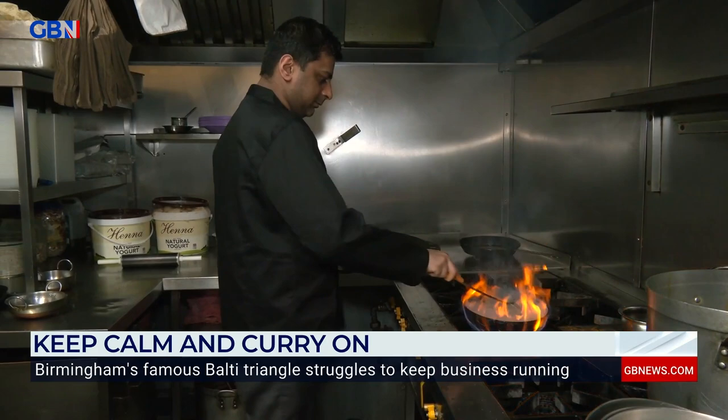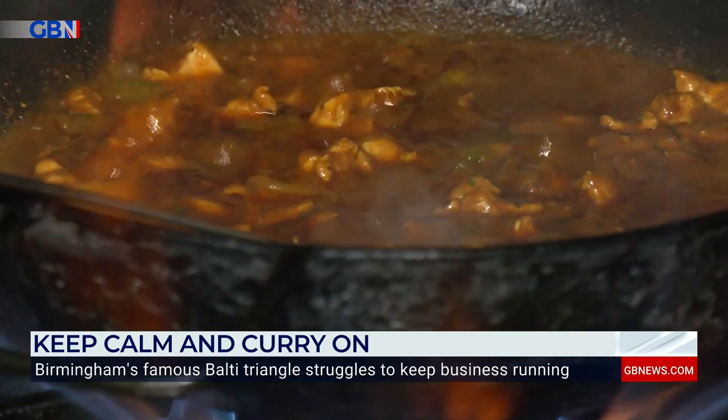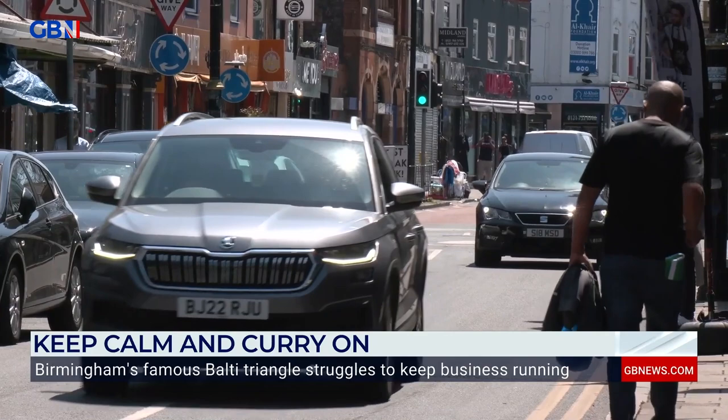The Birmingham Balti — invented in the city in the 1970s and hugely popular in the 80s and 90s — the dish has become well known all over the world. The 30 restaurants that served the curry then became famous for the triangle shape in which they were located, and the Balti Triangle was born.